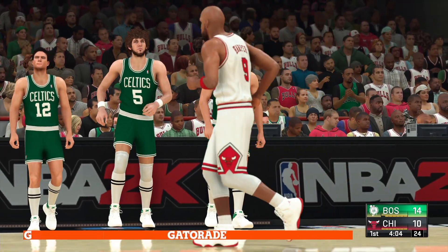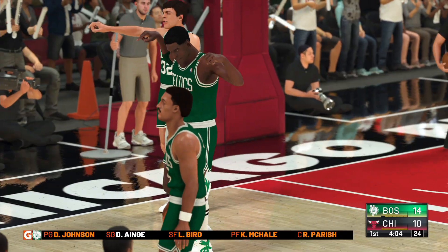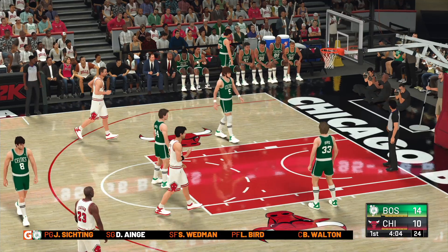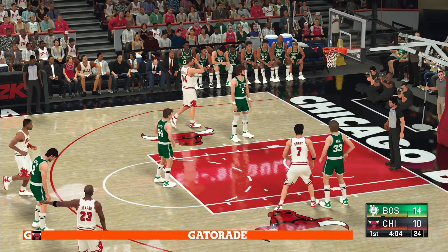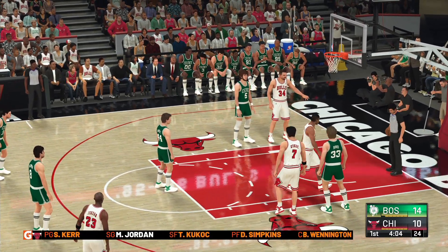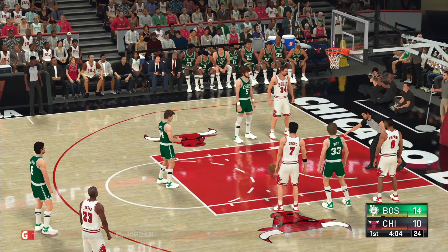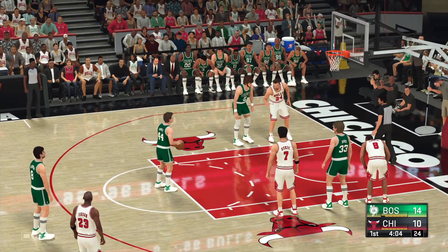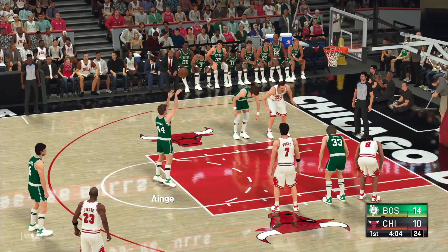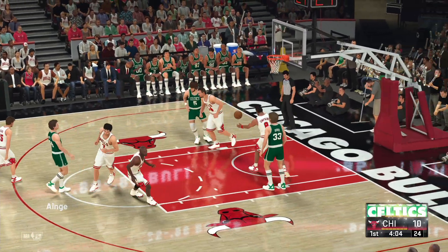Chicago going with an almost entirely new group here. Wennington checked in for Longley. Simpkins comes in for Dennis Rodman. Kukoc checked in for Scottie Pippen. And Steve Kerr is subbed in for Ron Harper. For Boston, Walton's checked in for Parrish. Wedman comes in for McHale. And Easting in for Dennis Johnson. Both free throws good from Ainge — that's the norm for him, pretty much automatic when he's at the line.